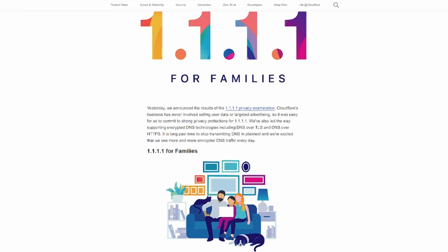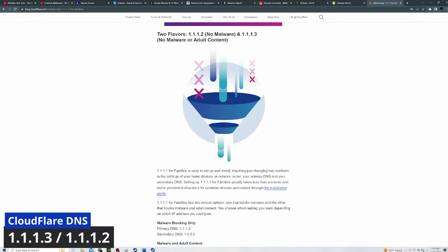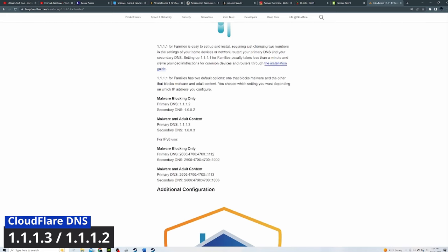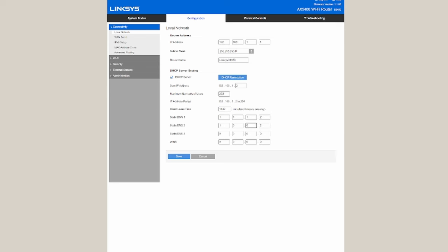However, if you love your privacy like I do, you can use 1.1.1.1 for primary and 1.0.0.1 as secondary. There are two more DNS settings from Cloudflare we need to talk about: 1.1.1.3 and 1.1.1.2. One DNS will block malware and adult websites, and the other one just blocks malware if you want to keep the adult websites. The DNS that blocks malware and adult websites uses primary 1.1.1.3 and secondary 1.0.0.3. If you want to keep those adult websites, then primary would be 1.1.1.2 and secondary would be 1.0.0.2. Make sure to hit the save or apply button. Just by changing this DNS setting you now have faster internet, guaranteed.